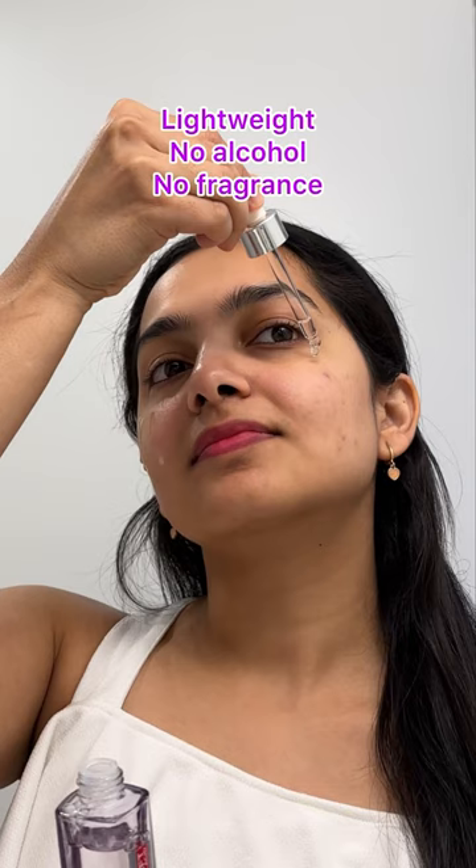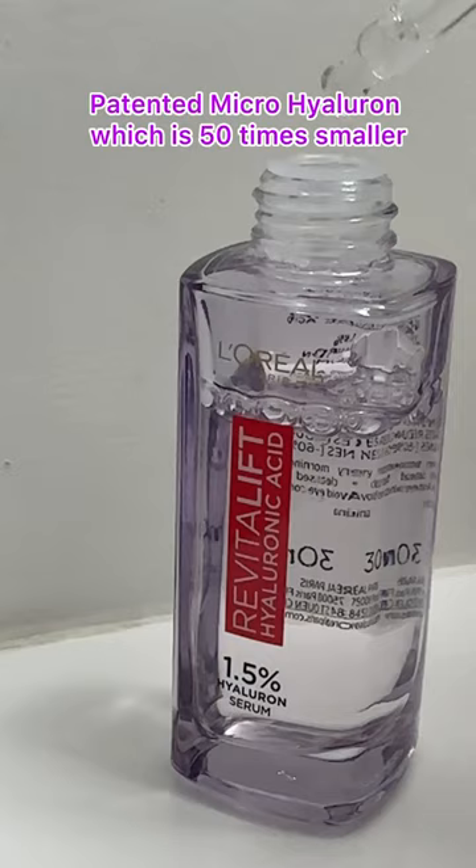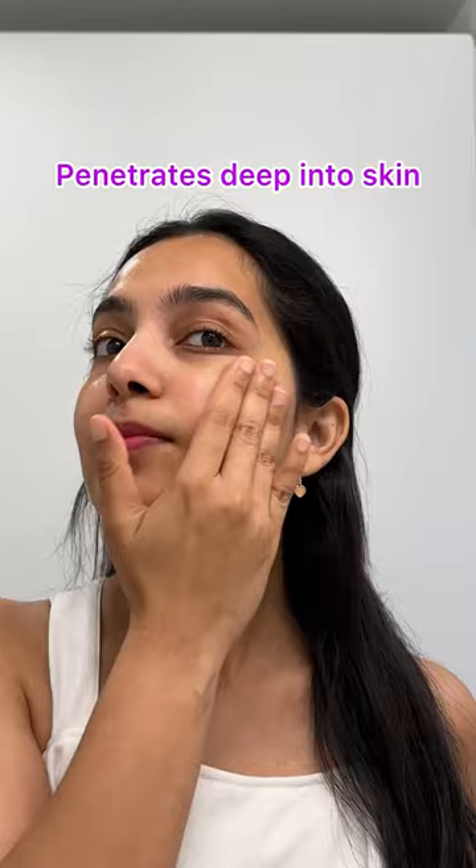Hyaluronic acid is one of my most favourite ingredients when it comes to skincare, and this also contains a patented molecule called microhyaluron, which is 50 times smaller and penetrates deeper, and fights early signs of ageing.